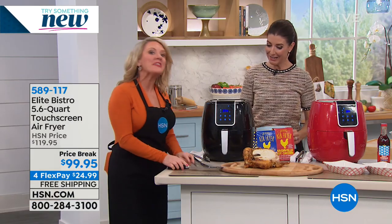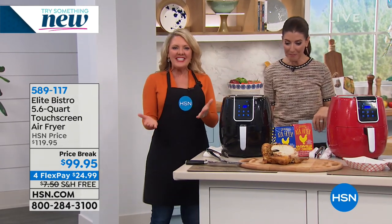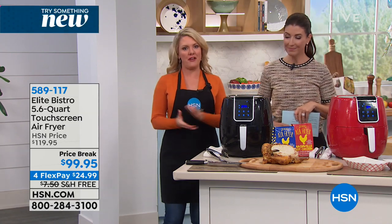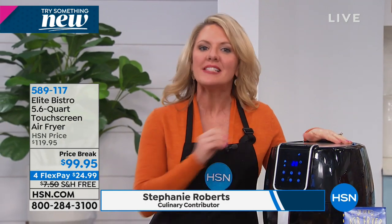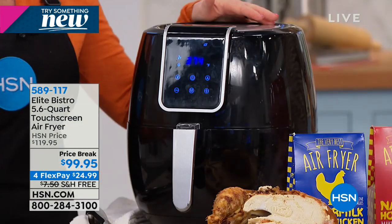It's not just for French fries, but I wish you'd bring those over because I love to make French fries in the air fryer. Air frying is one of my very favorite ways to cook. I use it every single day in my home, and there are a couple of reasons why this Elite Bistro air fryer is so perfect to bring into your home.